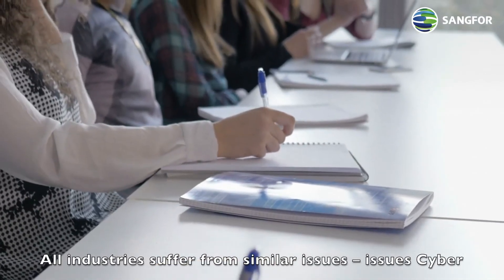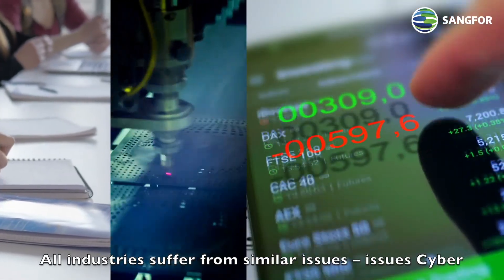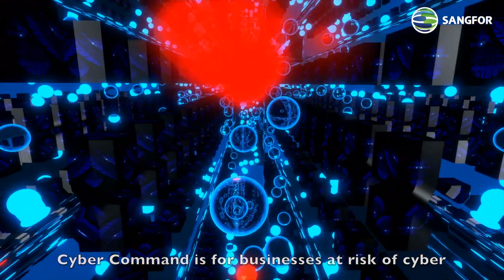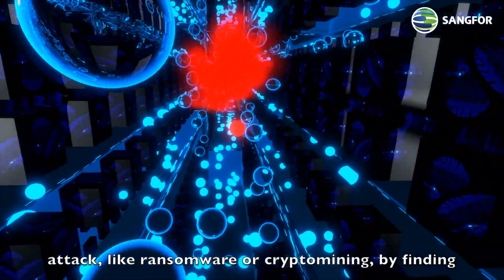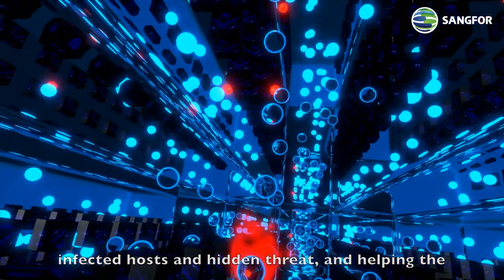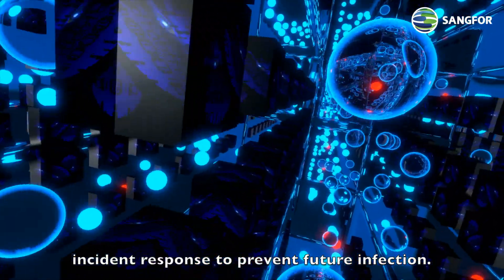All industries suffer from similar issues — issues CyberCommand can rectify. CyberCommand is for businesses at risk of cyber attack like ransomware or crypto mining, by finding infected hosts and hidden threats and helping with incident response to prevent future infection.